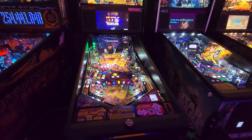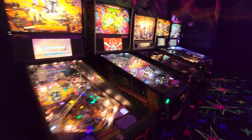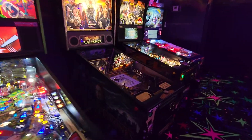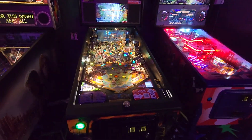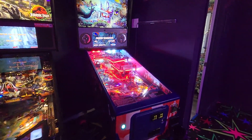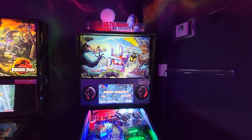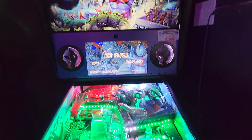Avengers Pro, Star Wars, Mandalorian, Turtles, Game of Thrones, Jurassic Park Pro I believe. Ultraman — this is one that just came out a few years ago. You never see these. You can check this thing out.